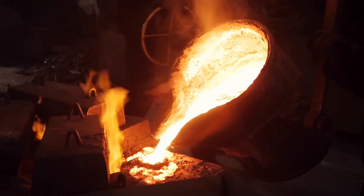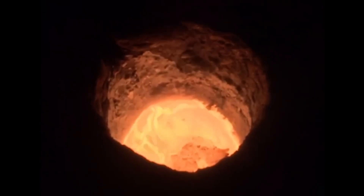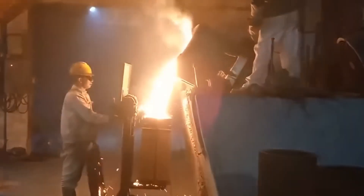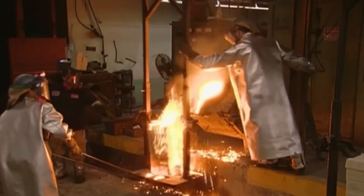And if you ever see sparks or flames leaping from the sand as the molten alloy is poured, that is because the hardening gases trapped inside the sand are flammable. The spectacle is dramatic, but it is also part of the process.